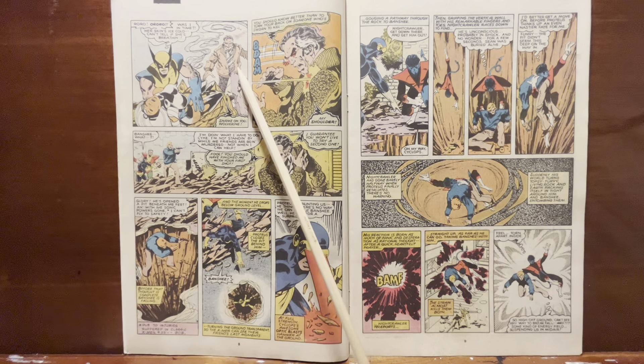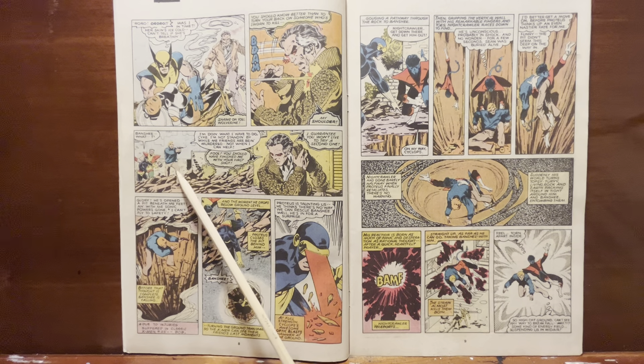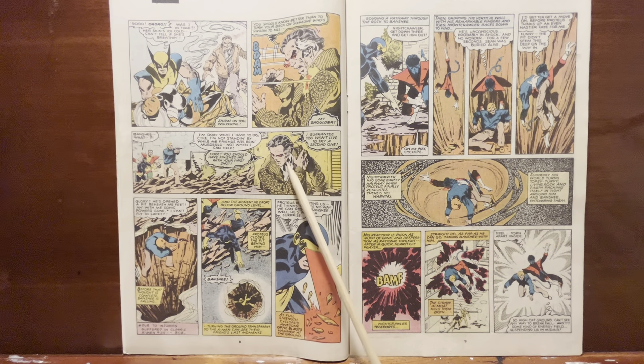Here comes Proteus, about to take Wolverine out — maybe take over Storm's body. Boom, he gets shot in the shoulder by Banshee. And Proteus points out: 'Dude, you should have shot me in the head. You should have gone for the head, buddy.' Like, we all need to learn that lesson.